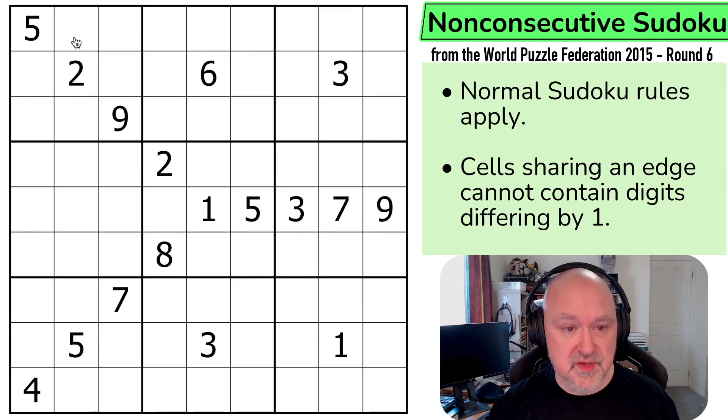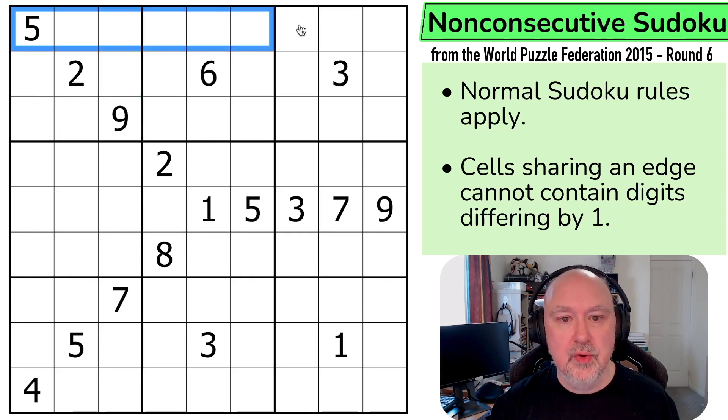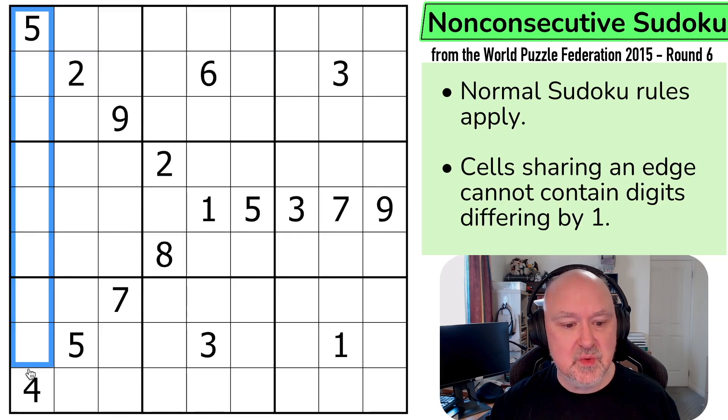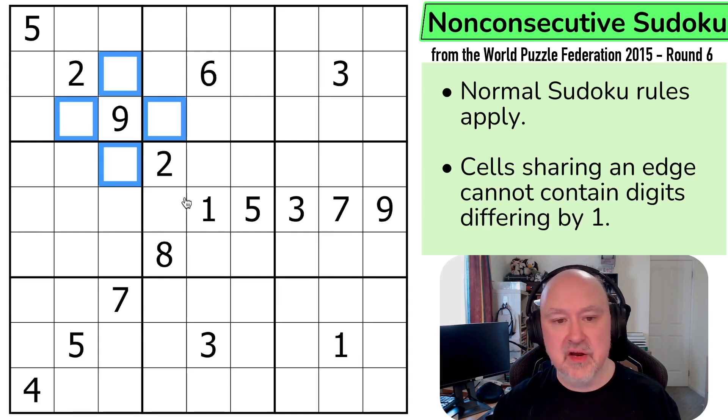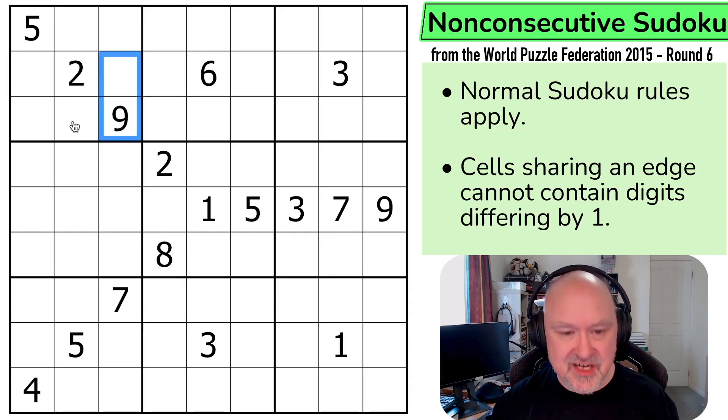Normal Sudoku rules apply in every box, in every row, and in every column. The digits 1 to 9 must be placed without repetition. And then cells sharing an edge cannot contain digits differing by 1, which is why they cannot be consecutive. So these four cells, for example, could not contain 8 because 8 is only 1 different from 9, and you cannot have cells that are sharing an edge.